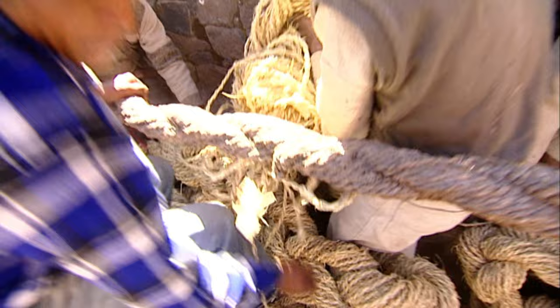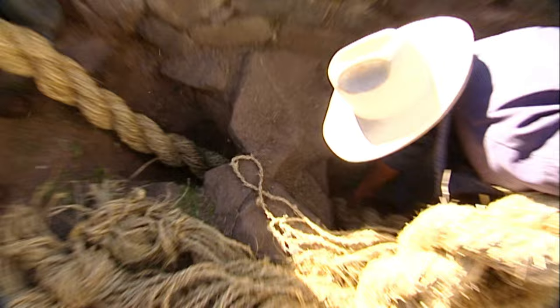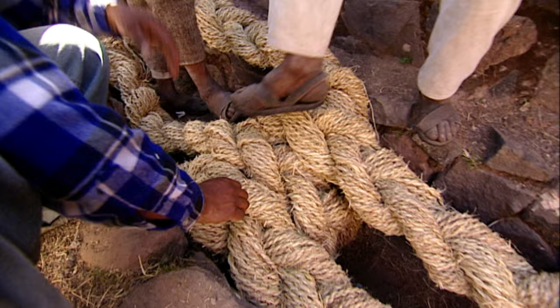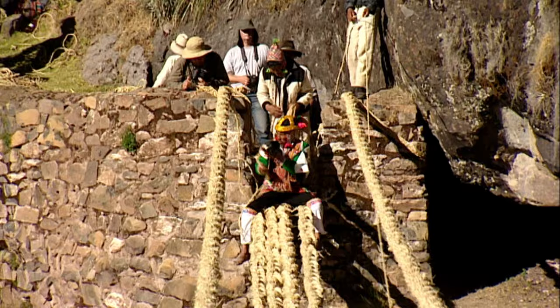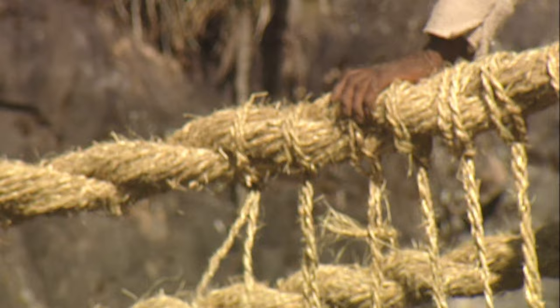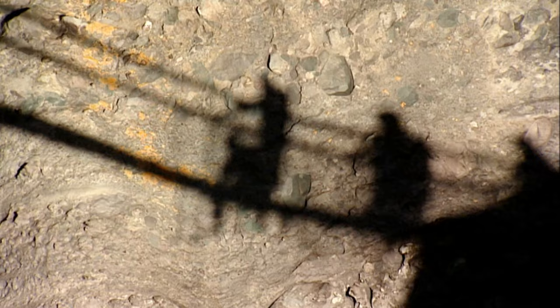Now the fixing of the new bridge begins. The men knock the rope around a stone roller embedded in the ground — an Inca construction already over 500 years old. Now comes the most important part of building the bridge: pulling the ropes taut, which can only be done if everyone pulls together. After two hours, the rope tightening work comes to an end. Now the so-called Inca engineers come into play — these two particularly experienced bridge builders tie and knot 300 side ropes without any securing at all. After an hour, both engineers meet in the middle of the bridge and finish the job.